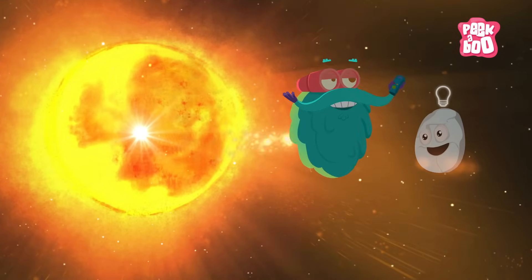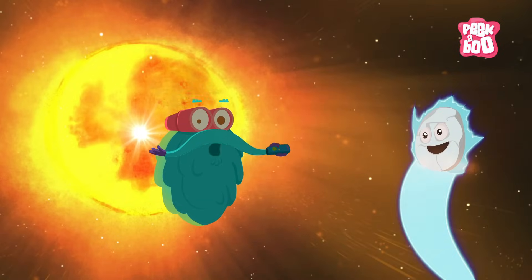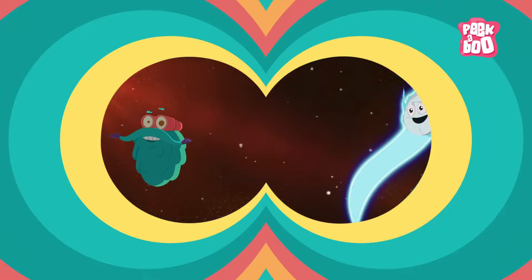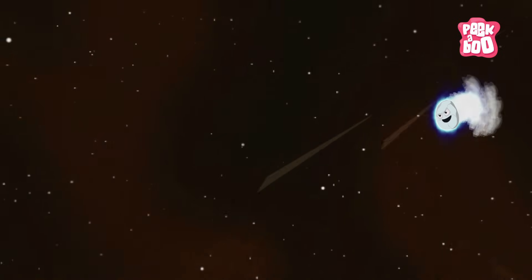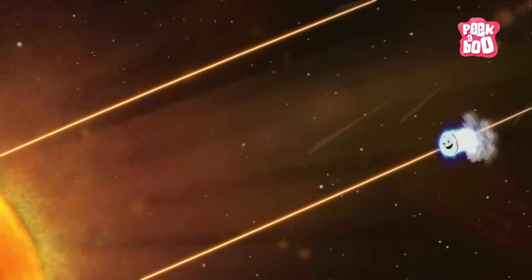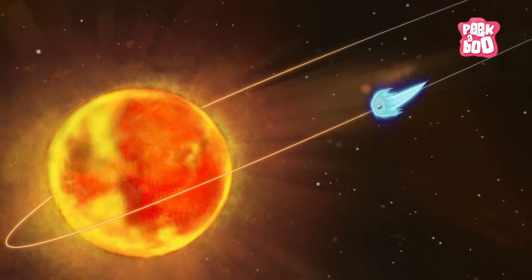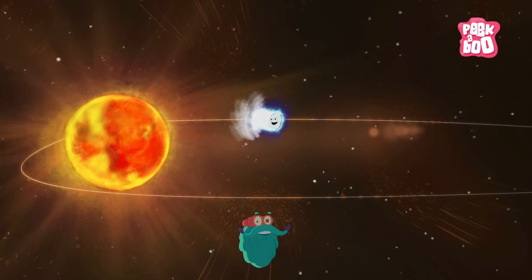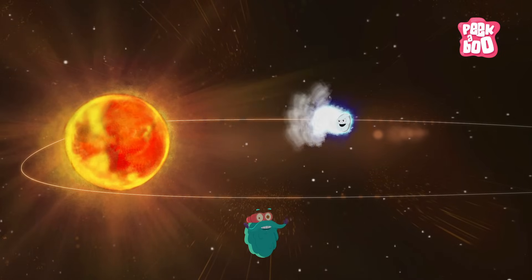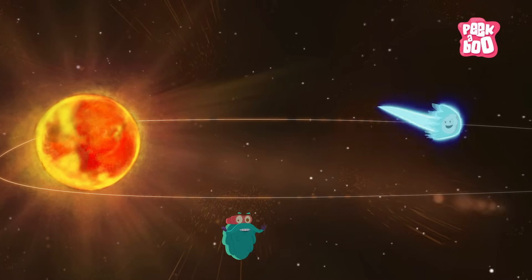That's right! Comets do not have their own light — they are reflectors of light. When a comet travels towards the sun, the radiation and heat cause solar winds, which often blow the gas and dust of the comet. And therefore, it appears as if the tail is behind the comet. And when the comet travels away from the sun, the tail is formed in front of the comet.